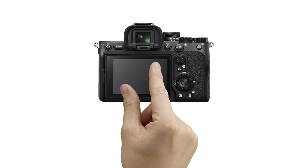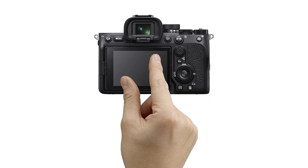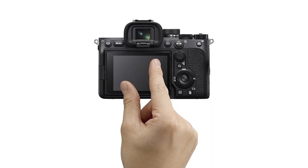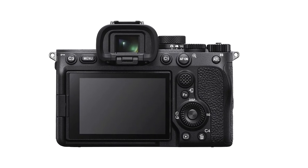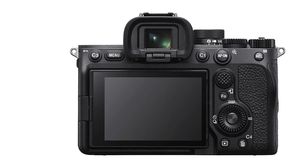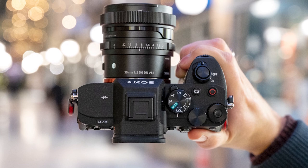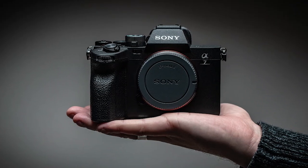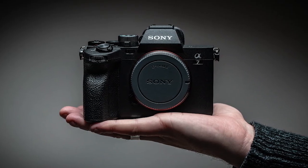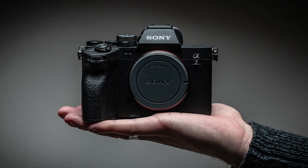The camera itself is super well-built, with a weather-sealed body, a fully articulated touchscreen, and a high-res electronic viewfinder. Inside is a 33-megapixel full-frame sensor that gives you plenty of leeway to crop and edit. Add in built-in sensor stabilization, internal 10-bit 4K 60 frames per second recording, no recording time limits, and a battery life that outlasts most of the competition, and this is one of the most versatile cameras in its price range for video work as well as photos.